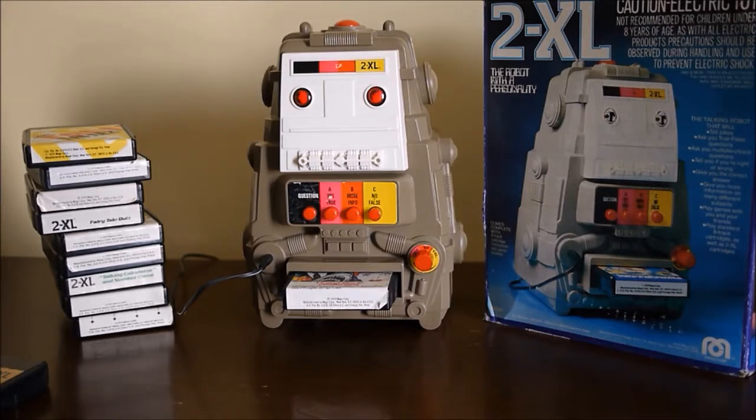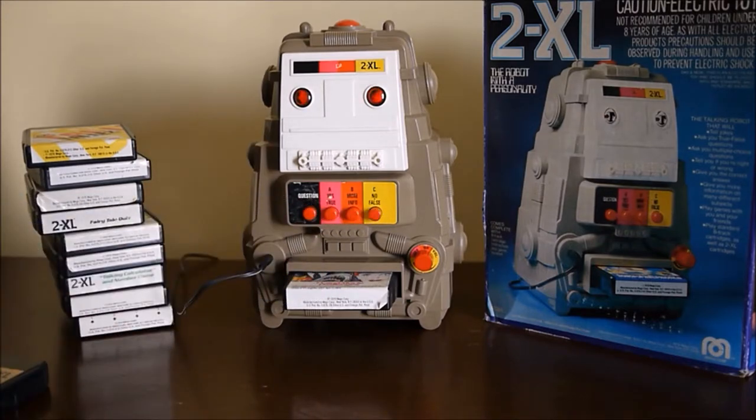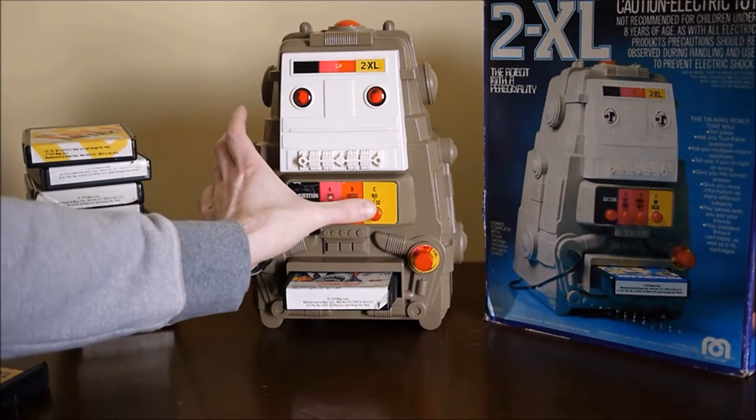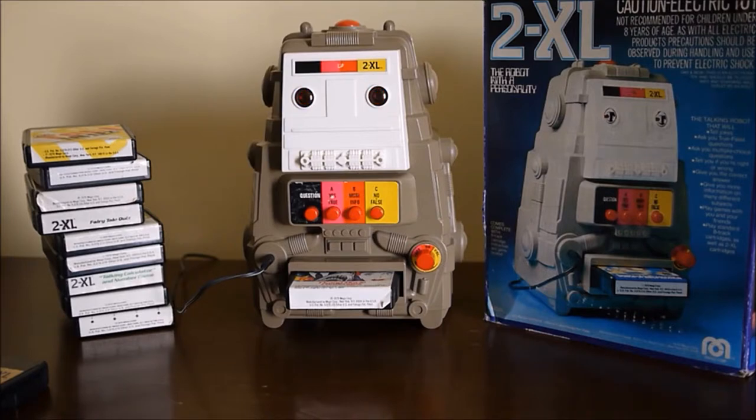'Why do you have to do that — just to reset the answer buttons?' 'Thank you for pushing the question button. Here is your question: True or false, the Lone Ranger was a Kentucky Ranger. Answer true or false now.' The C button is the false button, A is the yes or true button. '2XL says: Very good work. You are very smart. You answered true and you are right. The Lone Ranger was not a Kentucky Ranger — he was a Texas Ranger. You have now completed the first program in my belly.'